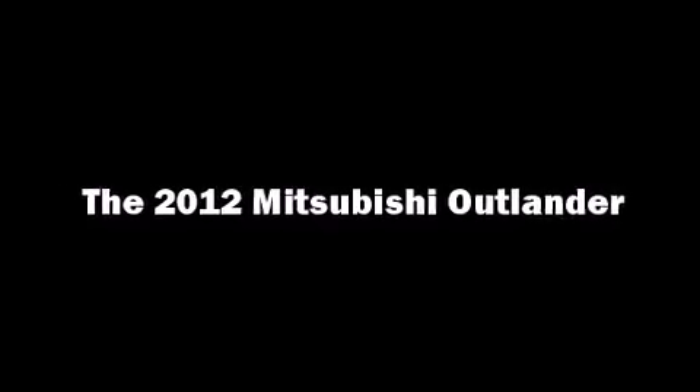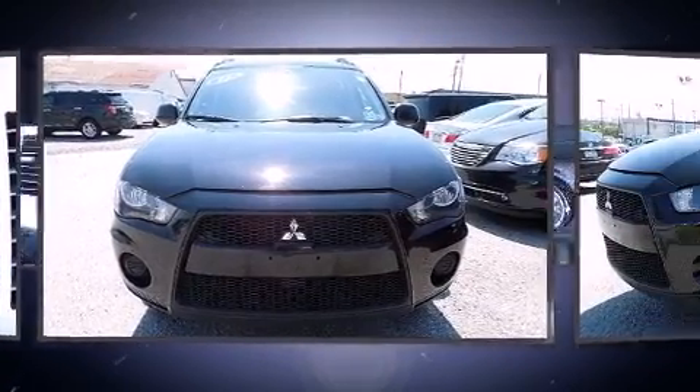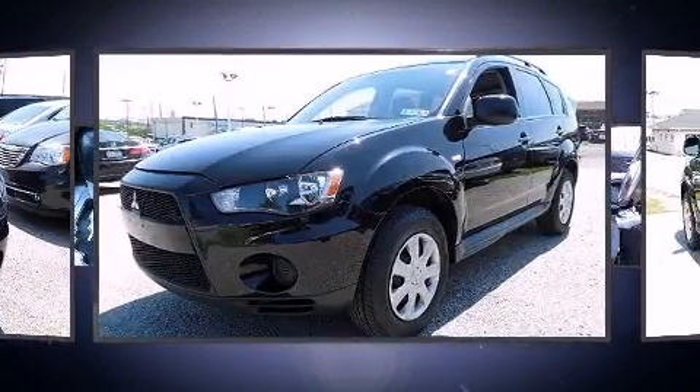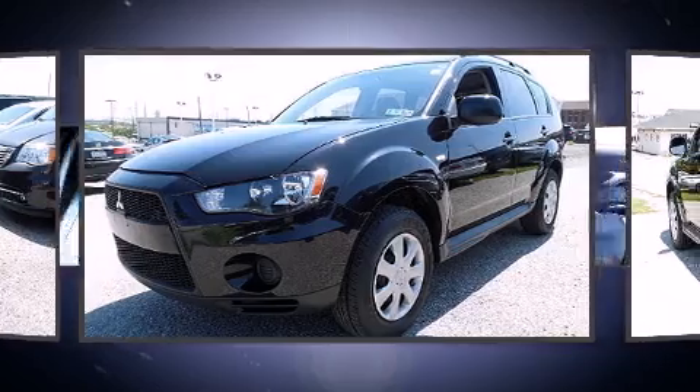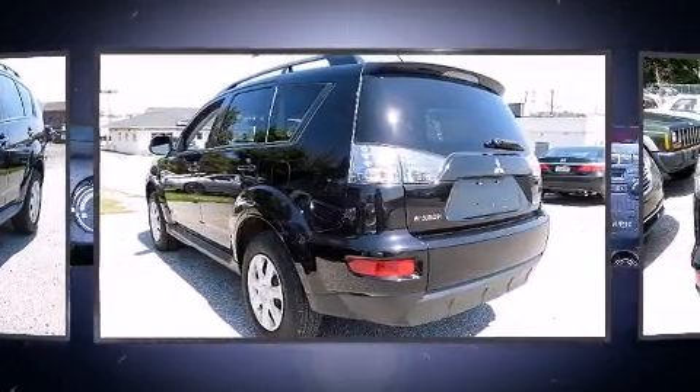Discerning drivers will appreciate the 2012 Mitsubishi Outlander. Under the hood, you'll find a four-cylinder engine with more than 150 horsepower, and for added security, Dynamic Stability Control supplements the drivetrain.